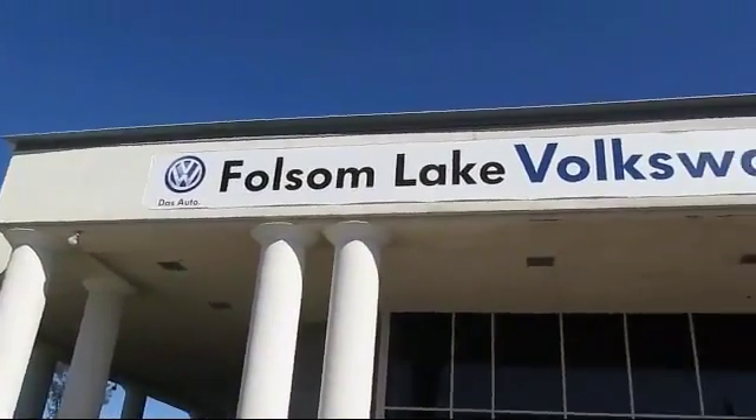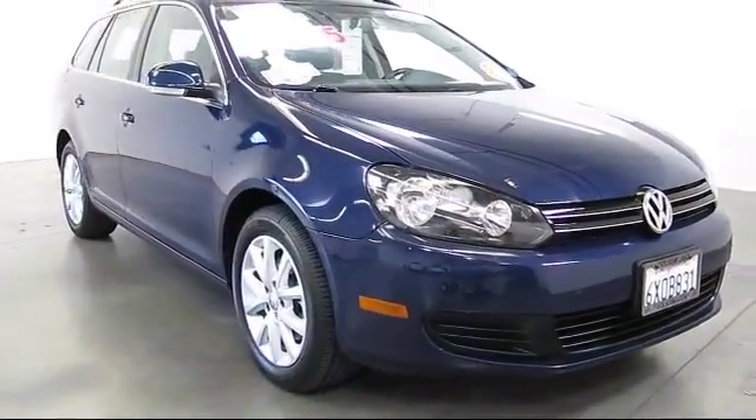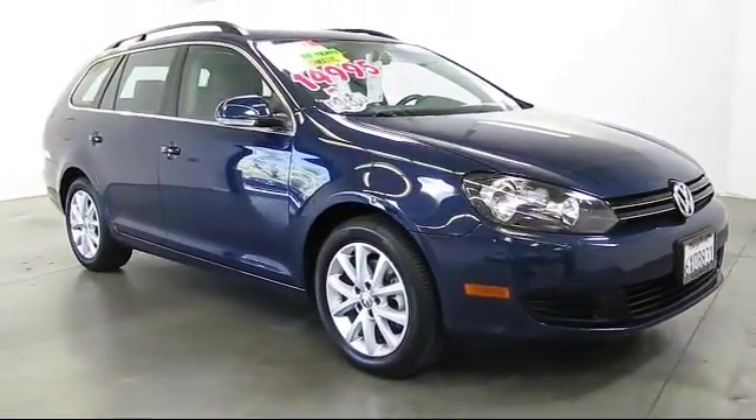Welcome to Folsom Lake Volkswagen, part of the Folsom Auto Mall, and here's another look at one of our quality pre-owned vehicles that comes equipped with keyless entry.